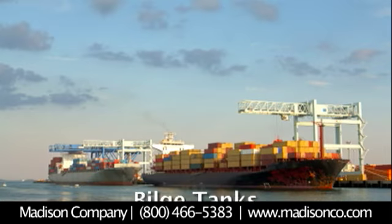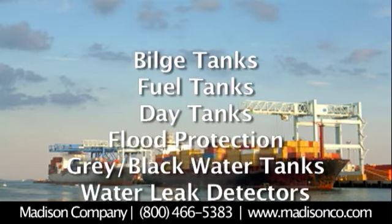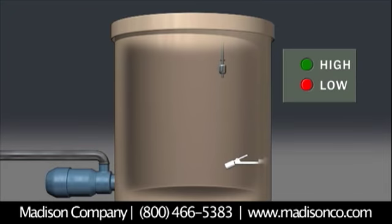Common marine applications include liquid level monitoring of bilge tanks, fuel tanks, day tanks, flood protection, gray-black water tanks, and water leak detectors. Madison Company offers single point switches available in many different materials and in both vertical and horizontal mounting configurations to meet your application needs at competitive prices.